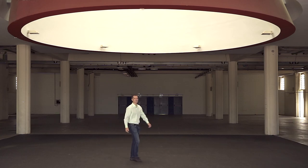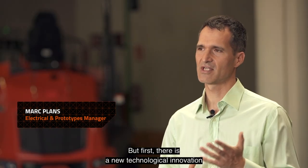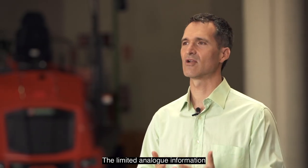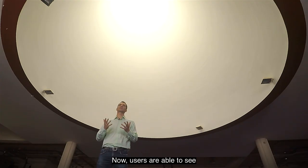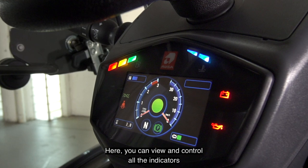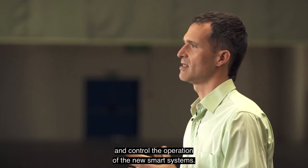Thank you Ramon. Today we'll be presenting major innovations in three sections. But first there is a new technological innovation featured in almost all our new models: the digital screen. The limited analog information in the driving position is now a technological experience. Now users are able to see all the data as never before on this type of vehicle. The screen has become the brain of the machine. Here you can view and control all the indicators and control the operation of the new smart systems.